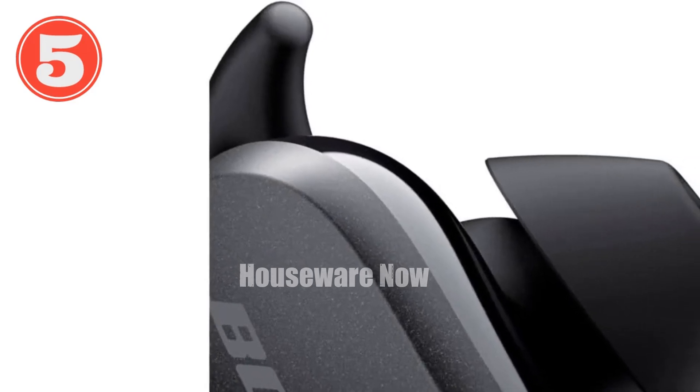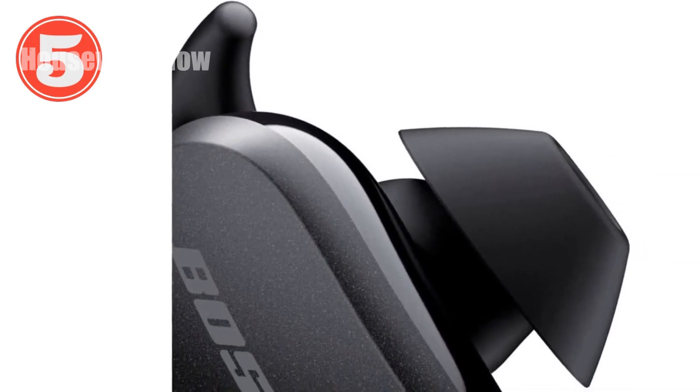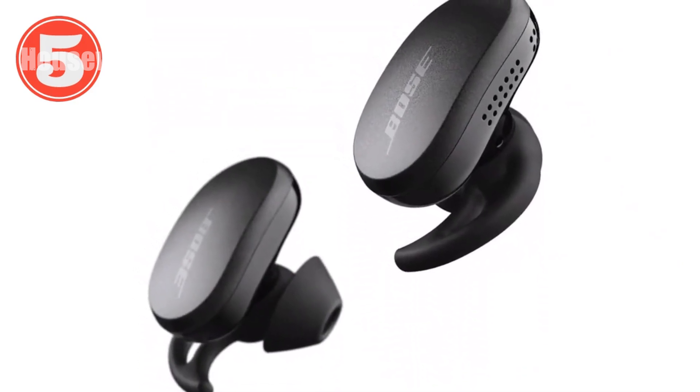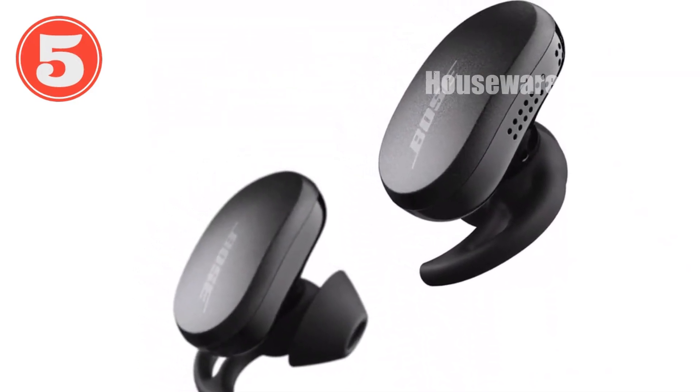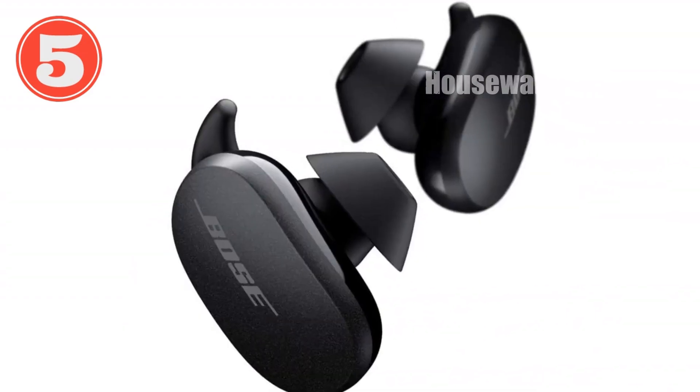Introducing the Bose QuietComfort Noise Cancelling Earbuds. Step into a world of tranquility with the Bose QuietComfort Noise Cancelling Earbuds. Engineered with world-class noise cancellation technology, these earbuds eliminate distractions, immersing you in your audio experience.